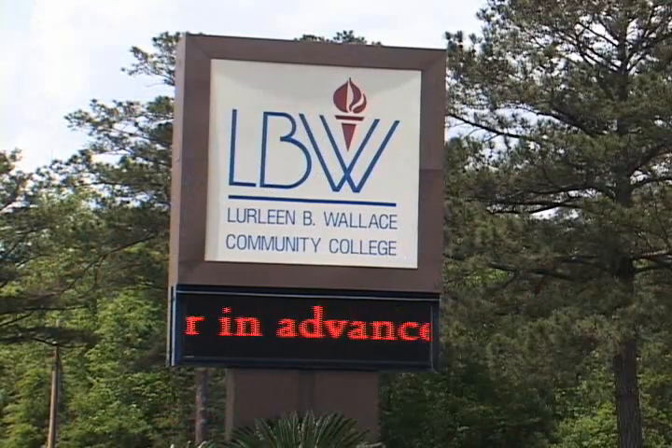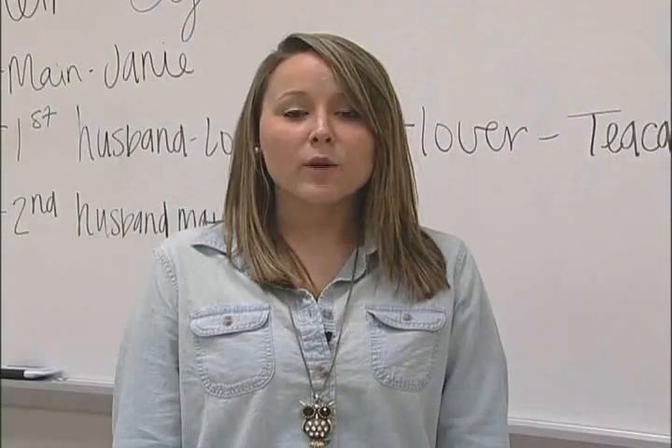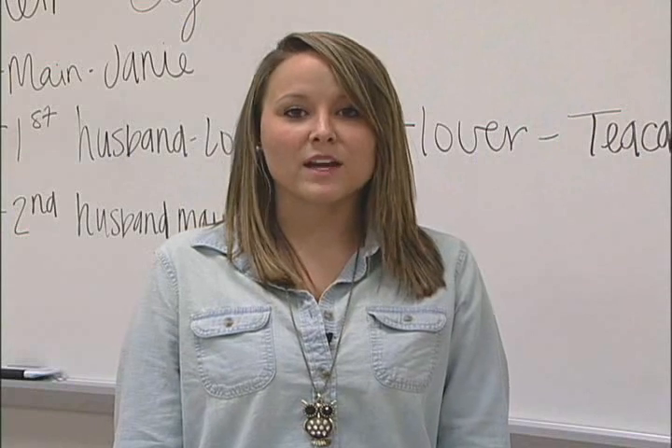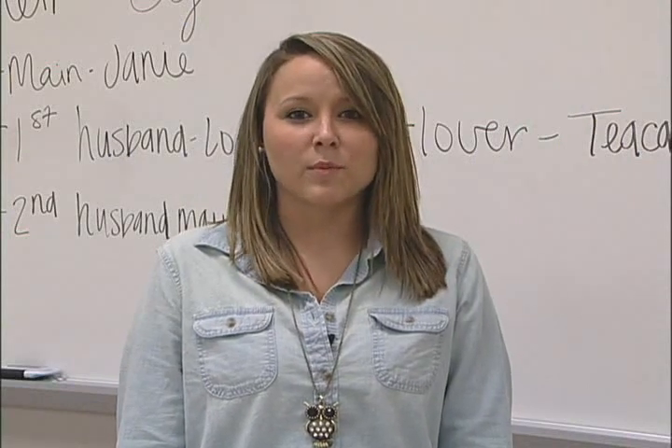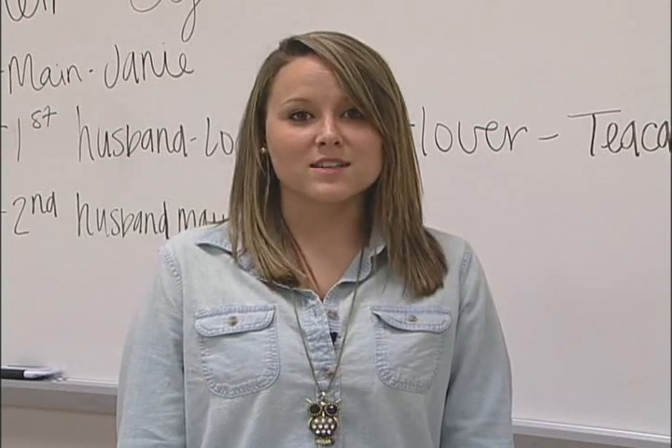With our other campuses in Andalusia and Opp, plus our Luverne Center, LBW serves the region by providing a broad range of educational opportunities that are accessible, affordable, and of the highest quality. To learn more about LBW's Greenville campus, or to schedule a personal tour, give us a call. We look forward to meeting you and making you part of our LBW family.